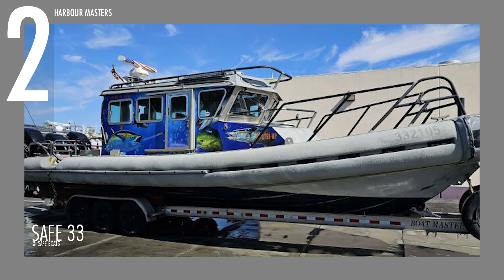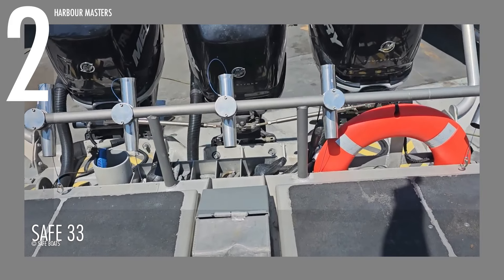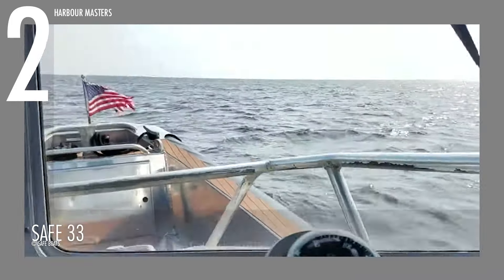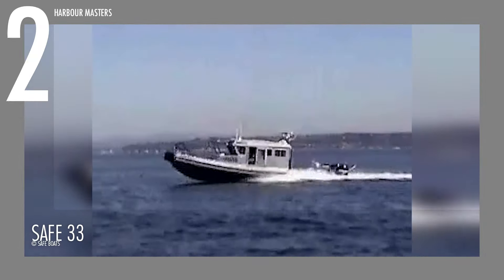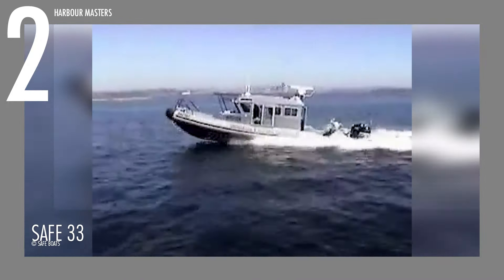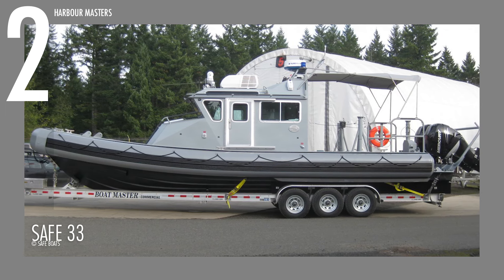Inside the cabin, the Safe 33 has three weather-tight doors, two aft sliding windows, and tinted overhead spotter windows. The 300-gallon or 1,136-liter fuel tank features a shaped bottom and an EPA-approved fill and vent system for safe and efficient refueling. This combination of advanced features and robust construction makes the Safe 33 a leading choice for those seeking a high-performance, reliable, well-equipped vessel. The Safe 33 is priced at about $314,000.